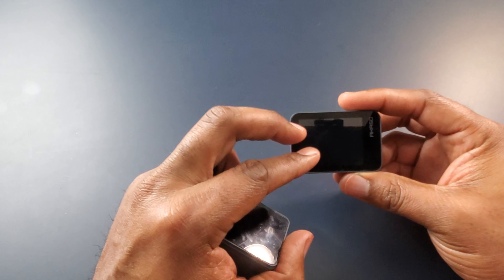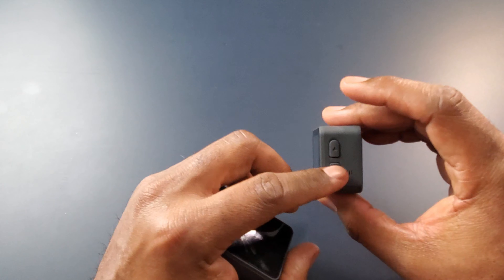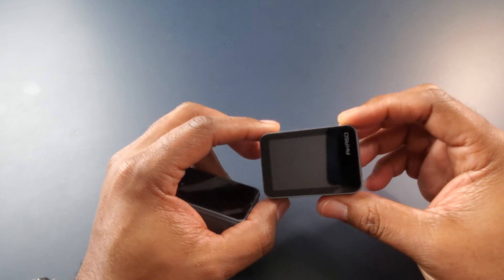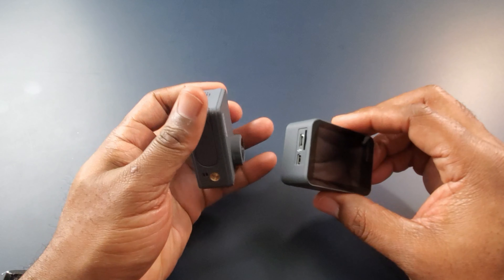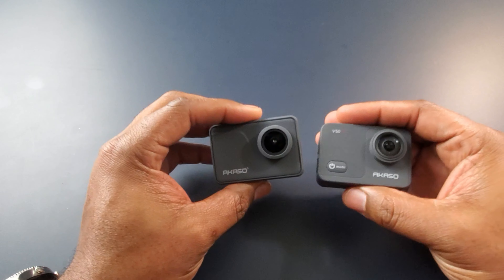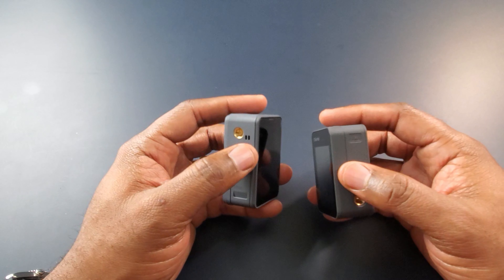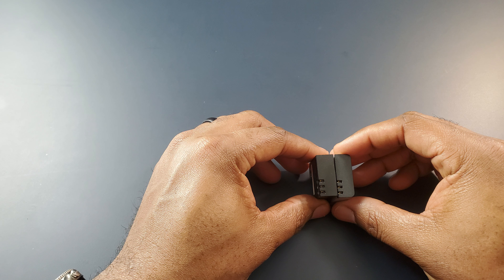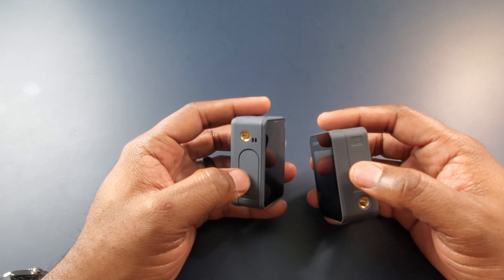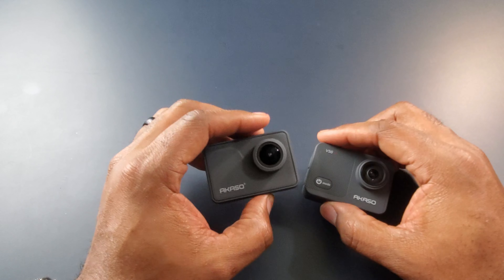The letters on the V50X screen are big and easy to see, and I've really come to like having the up and down buttons for zooming in and out of your subject. That's not taking anything away from the V50 Pro, because it has positives as well. One question someone asked was about the battery — you cannot use the V50 Pro battery on the V50X because they're a little different, as you can see right here.